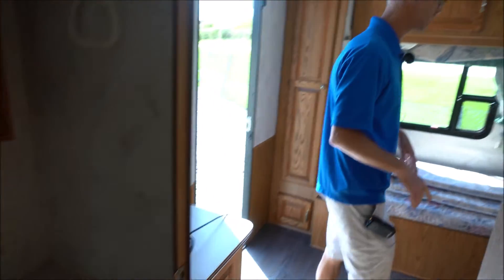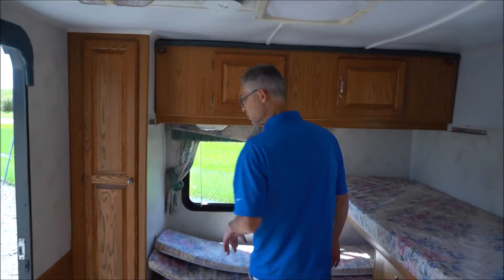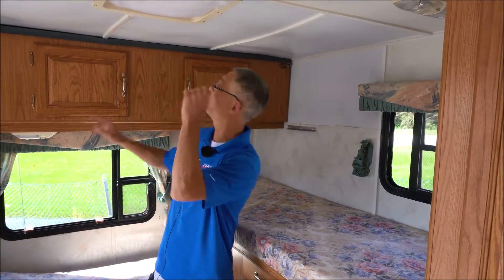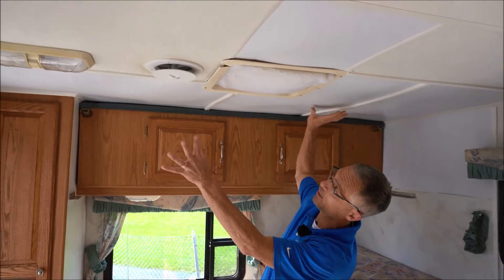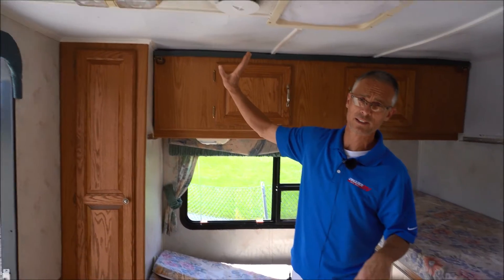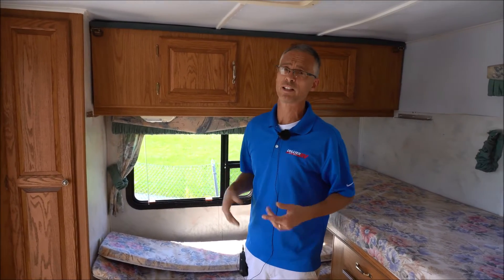There's a sink and medicine cabinet. Then there's an extra bedroom in the back — a two-bedroom bunkhouse model. The ceiling was replaced here, and it looks like they did some rubber roof patching on top, but we've had a bunch of rain lately and don't see any leaks, so it should be good.